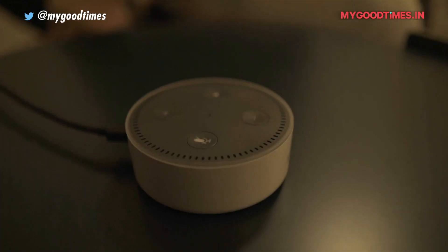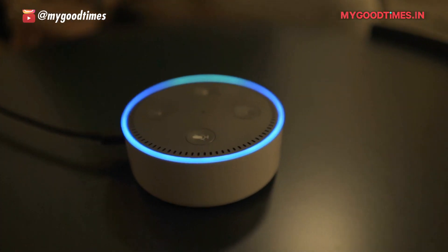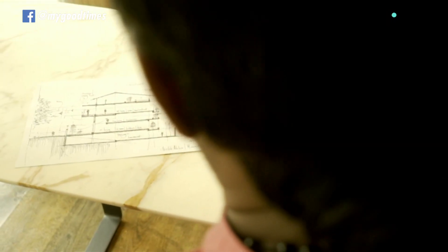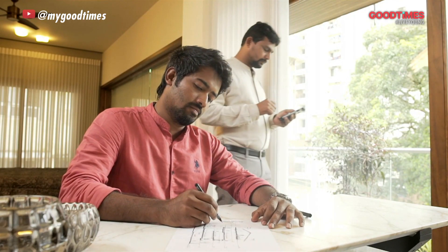Alexa, tell Vantage I'm home. This is no ordinary home but a truly intelligent one. Let's meet the architects who made this intelligent home truly intelligent.